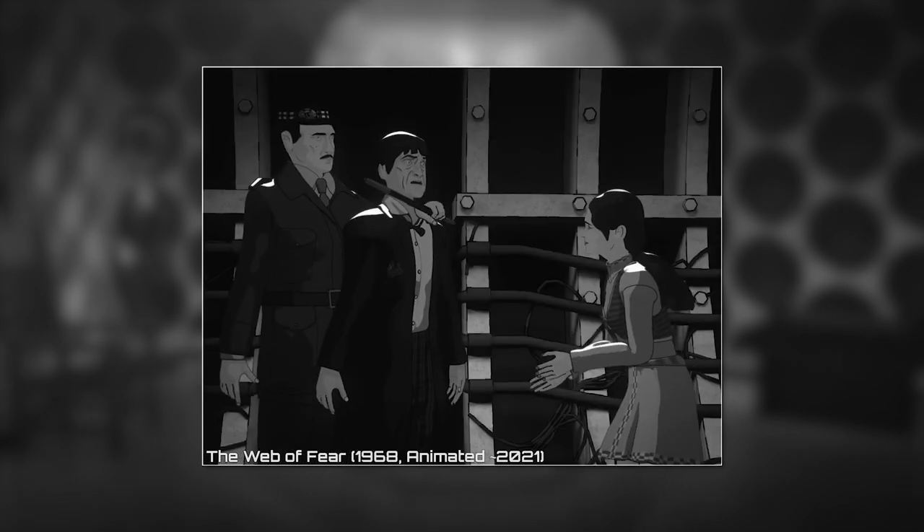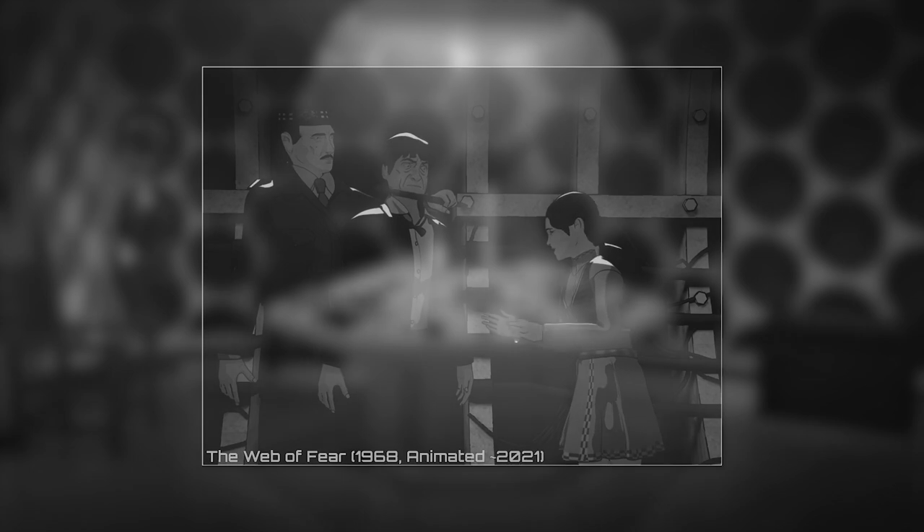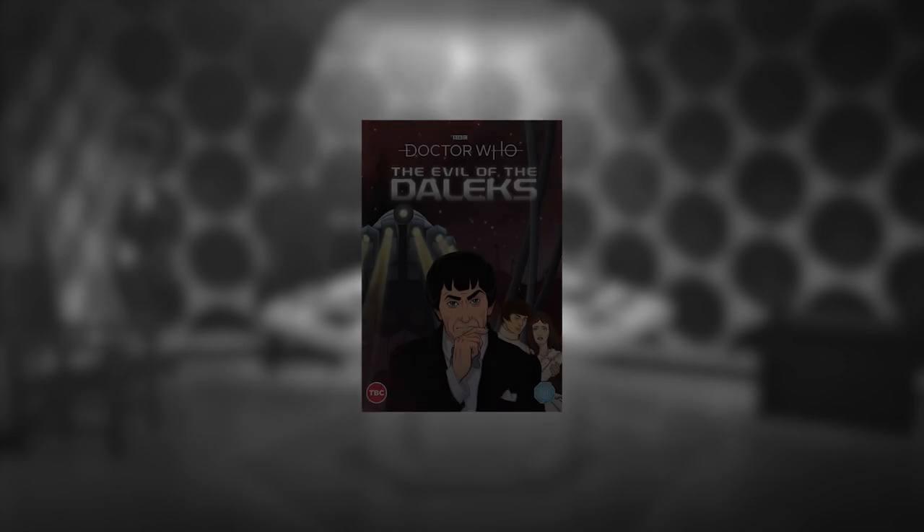Fortunately, for those who were disappointed with this release, a 2D animation would be just around the corner, releasing just over a month later in September 2021, with the Doctor facing the evil of the Daleks.